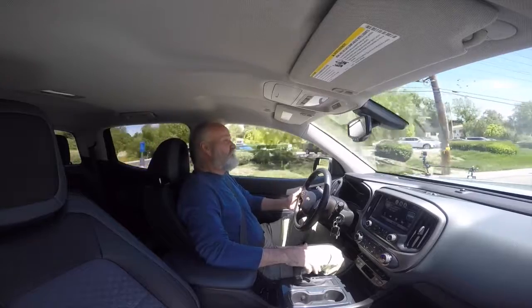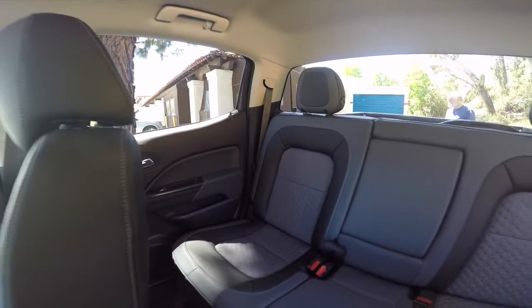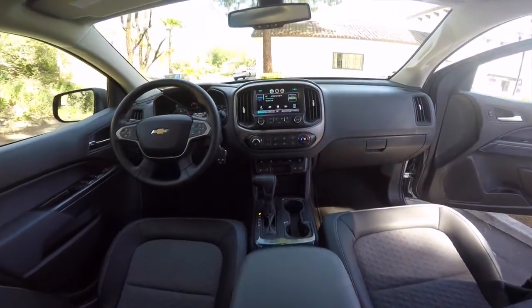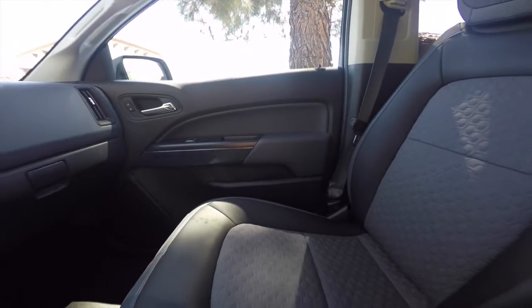We have the crew cab here today. It's room enough for four good-sized guys. I'm 6'2", 200-whatever pounds, and I fit in here pretty comfortably. Plenty of headroom, lots of shoulder room, and there's room enough for three buddies of mine, same size.